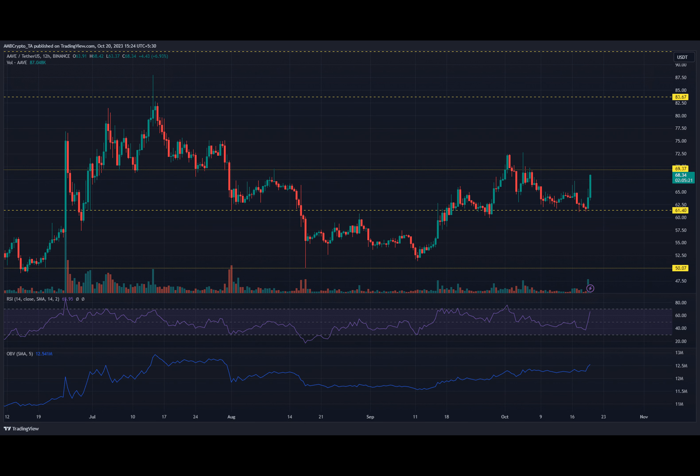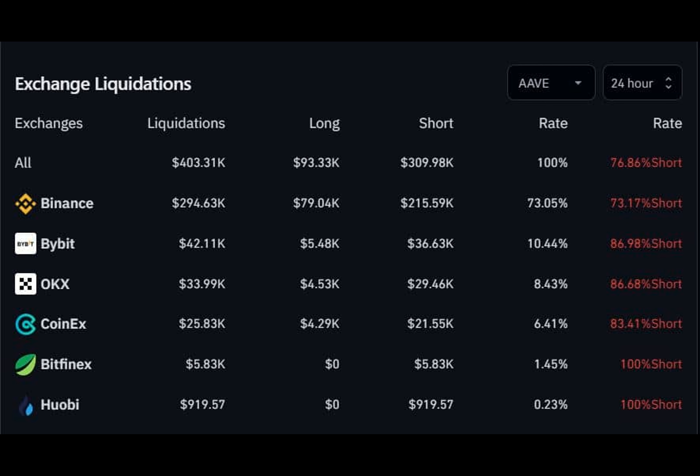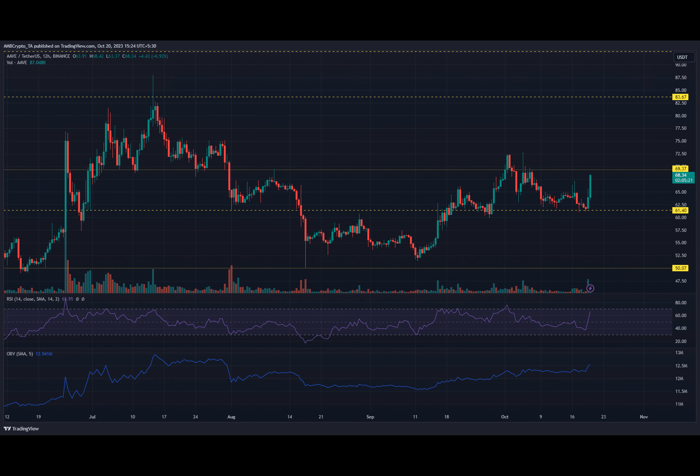Now let's talk about the shorts. It seems that some sellers were caught off guard by Aave's price pump. According to data from CoinGlass, a whopping $309.98k worth of short positions were liquidated, accounting for 76.86% of the total liquidations. This unexpected turn of events had a ripple effect on the funding rate, which remained largely positive despite a slight dip.